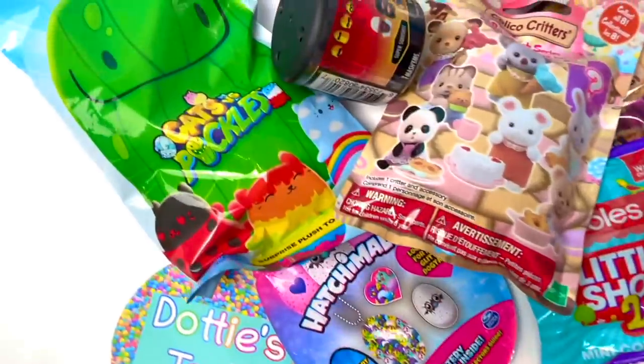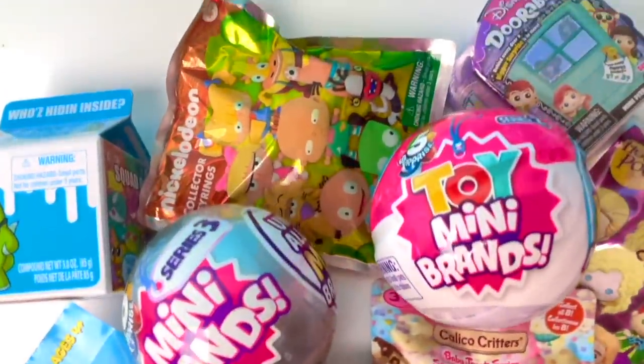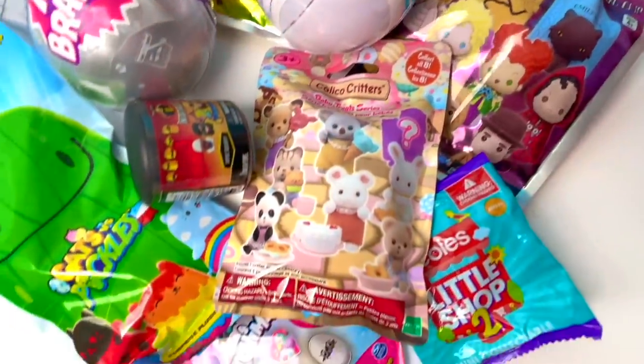Hey guys, it's Donnie. Today we are filming one of my favorite videos. We got so many blind bags. Look at all these awesome blind bags that we are about to open.